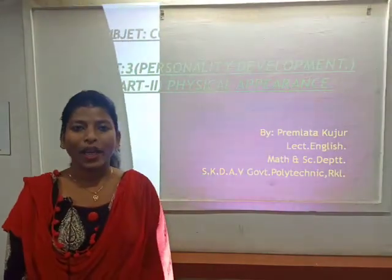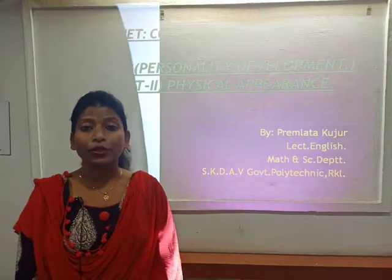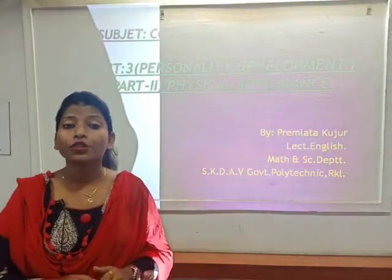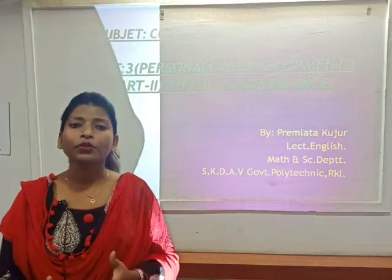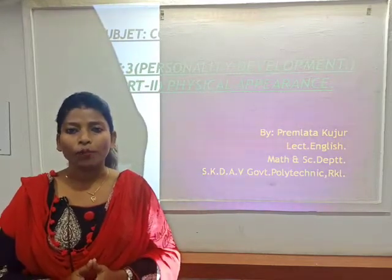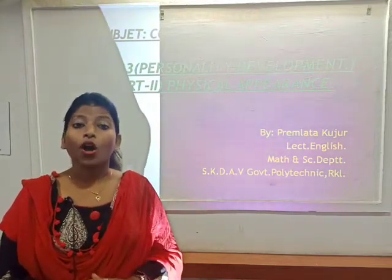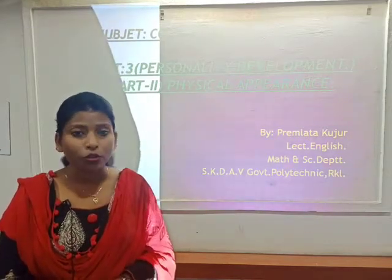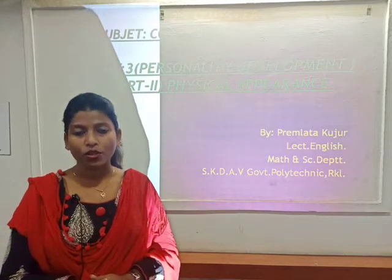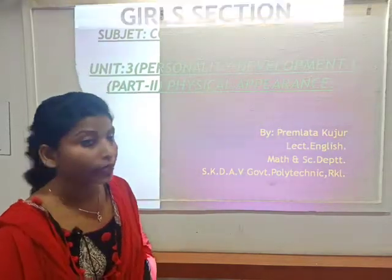Hello students, hope you all are fine. In today's video I will be teaching you from your communicative English lab portion. I have taken unit 3, that is personality development, focusing on part 2 which is your physical appearance. In this video I will be teaching you how both boys and girls should dress themselves smartly and appropriately while going for a job interview. Following the saying 'ladies first,' I will start focusing on girls first — but boys, you should also listen because you can help your sisters or friends dress appropriately for a job interview.